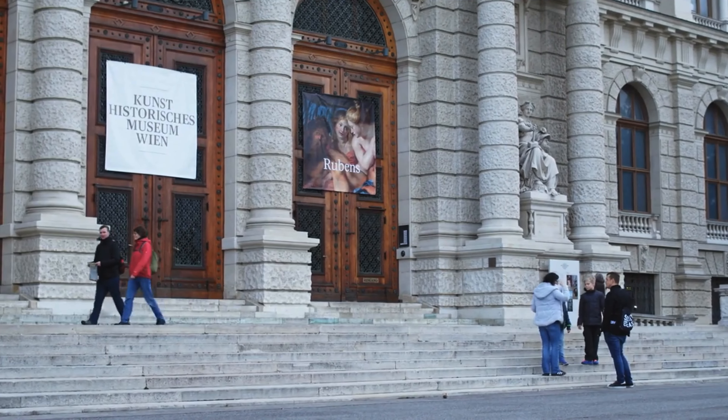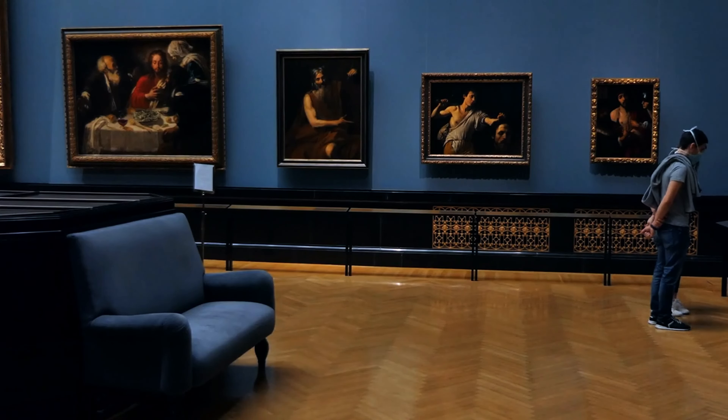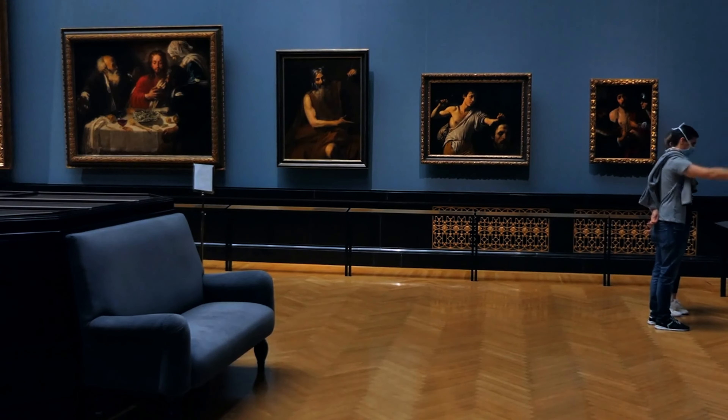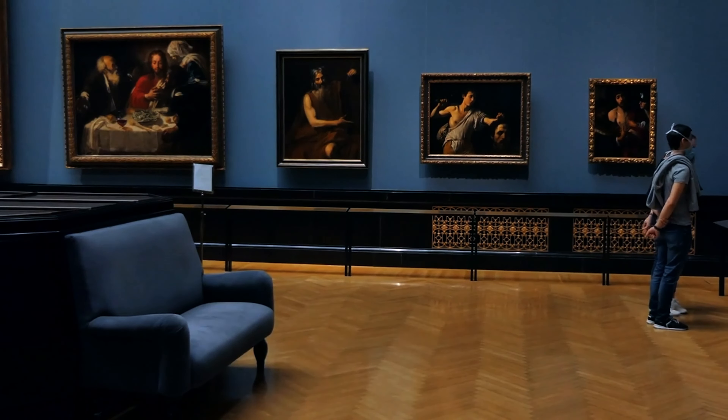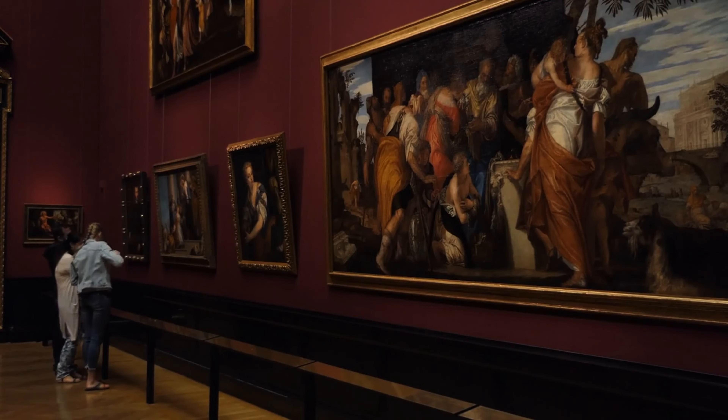Art lovers will find themselves drawn to Kunsthaus Zurich, one of Switzerland's most important art museums. The collection ranges from medieval masterpieces to modern works by artists like Alberto Giacometti and Marc Chagall. Temporary exhibitions feature global artists, making every visit unique.